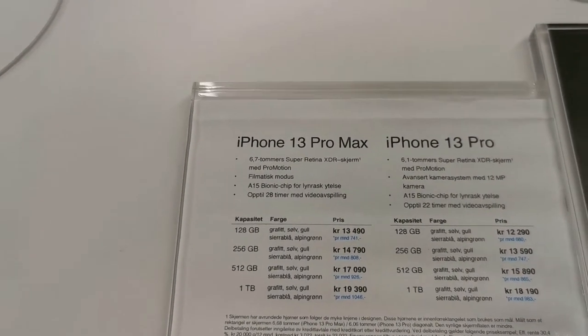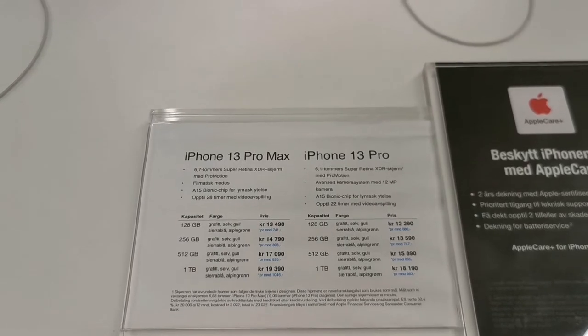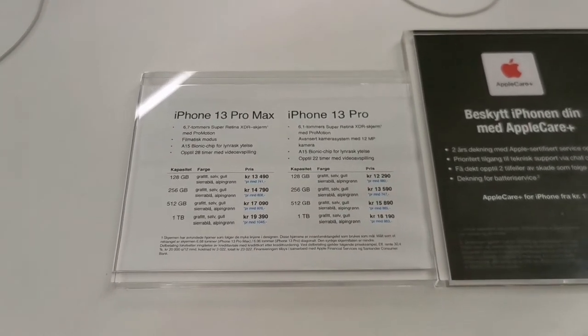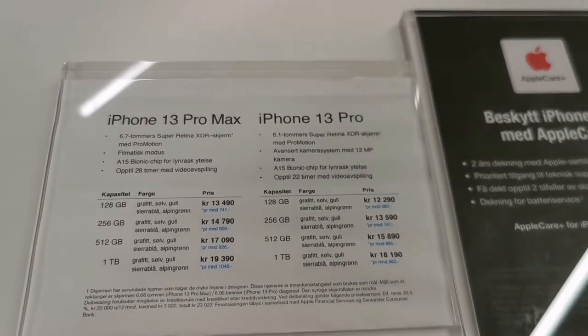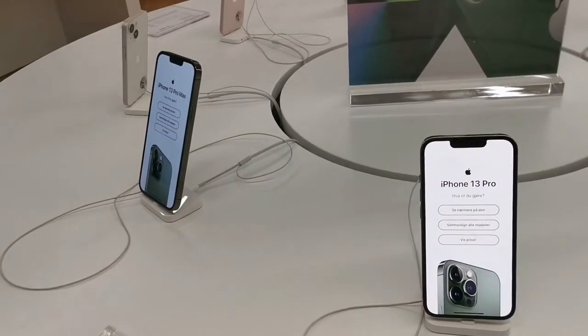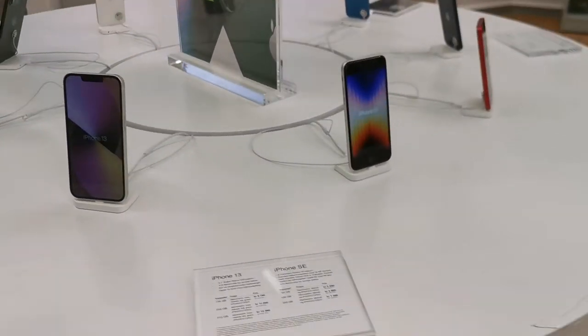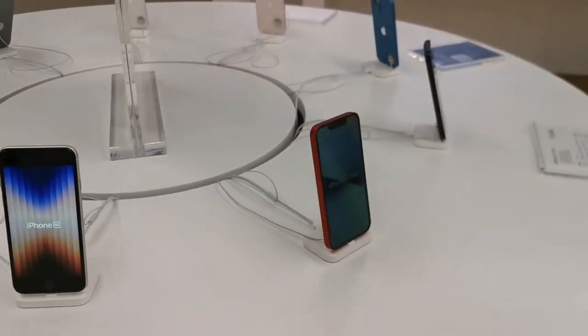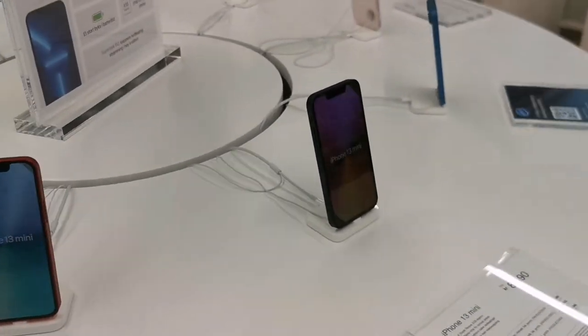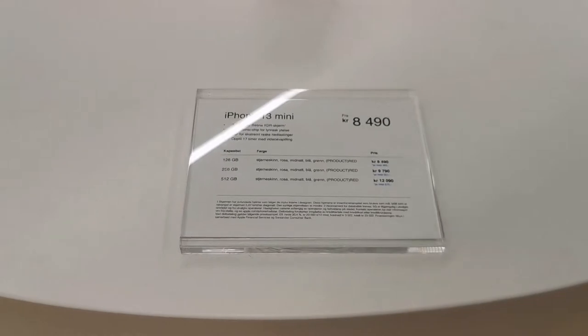There's a clearly visible difference in the size of the screen. These are the iPhone 13 models — we are at the Apple House, by the way. The iPhone 13 mini — that will be super cute.